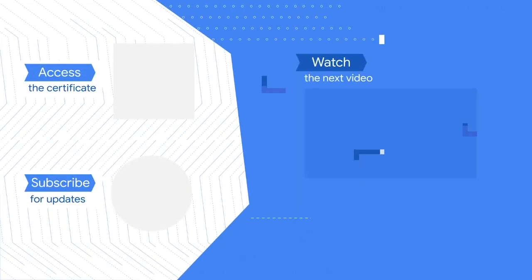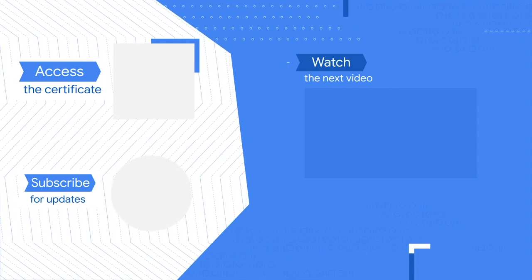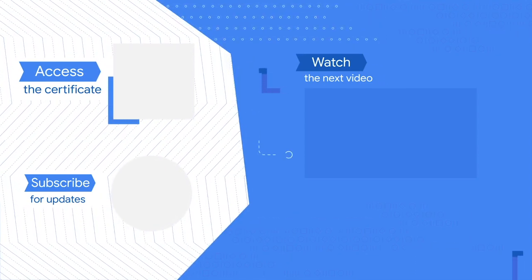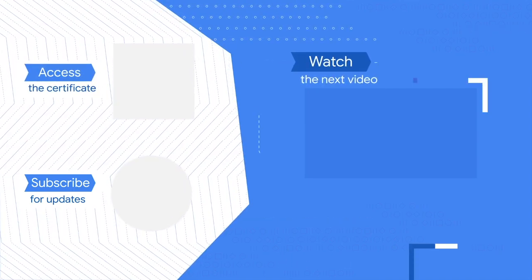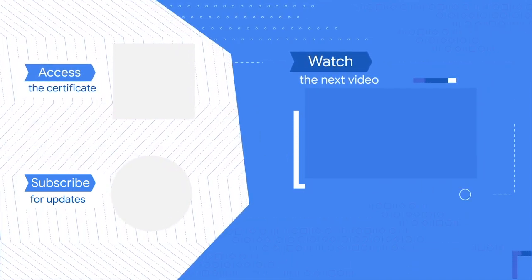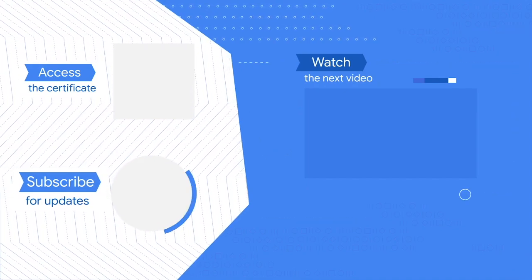Congratulations on finishing this lesson from the Google IT Support Certificate. Access the full experience, including job search help, and get the official certificate by clicking the icon or the link in the description. Watch the next lesson in the course by clicking here, and subscribe to our channel for more lessons from upcoming Google Career Certificates.